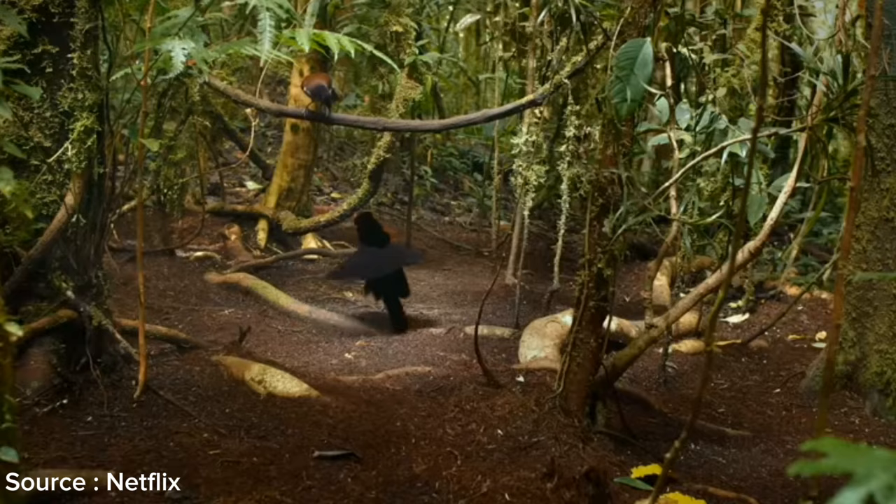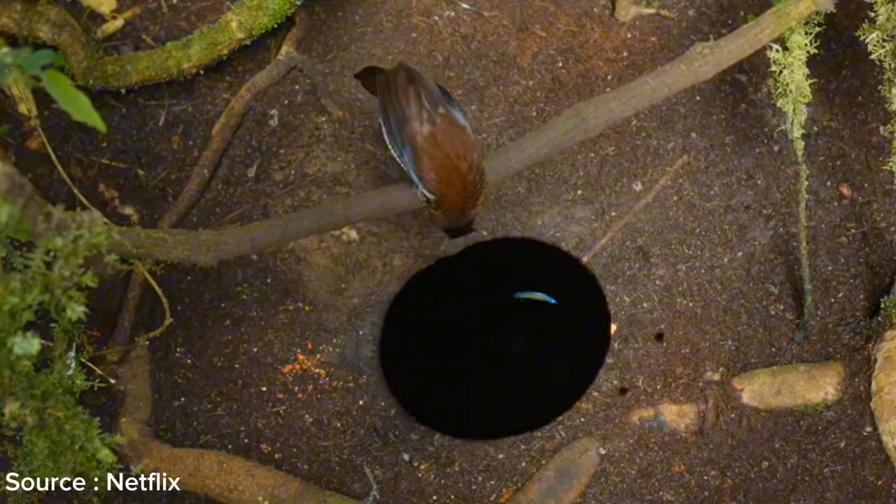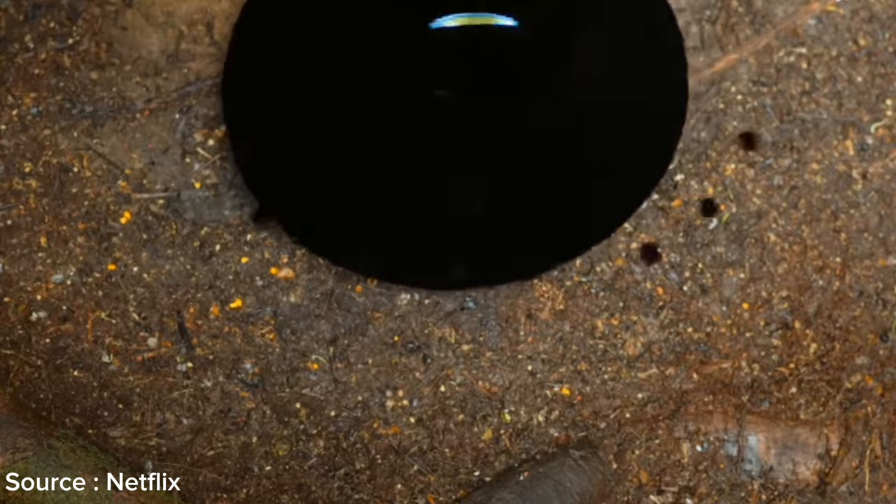During the dance, male parotia birds showcase their beautiful feathers, including their long and brightly colored neck feathers, which are used to capture the attention of the female and enhance their allure. After successfully winning the female's heart, the parotia bird's dance comes to an end and they proceed with the mating process.